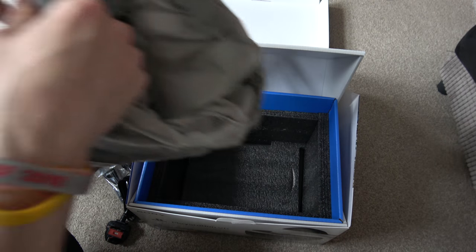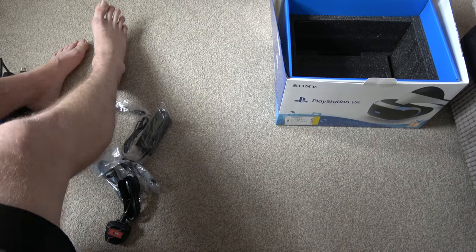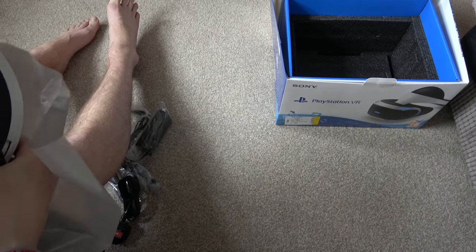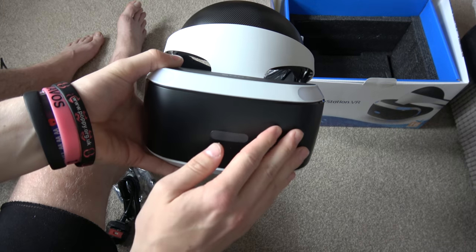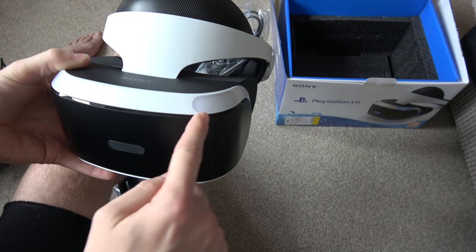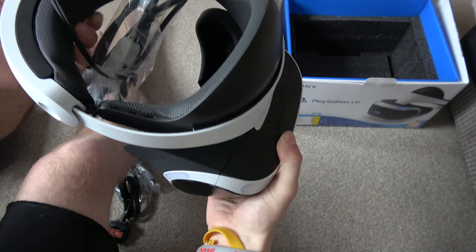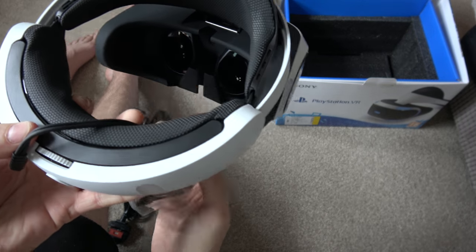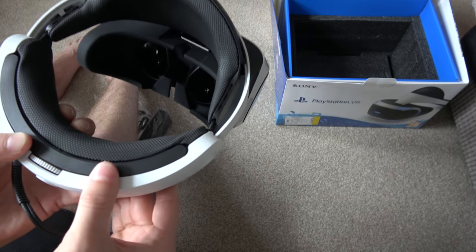And then you have the showstopper itself — the VR headset. It's well packaged and well protected. This is the headset itself — wow, it's a fantastic bit of kit. Behind here there are two screens which is what you look at. These LEDs illuminate blue, and that's how the camera can track you. You've got an adjustable headband which is great, and your lenses — that's where your screens are. And then the connector cable which connects into the box.